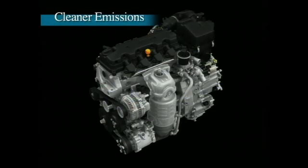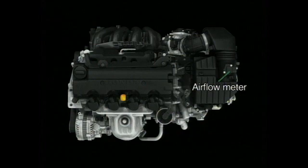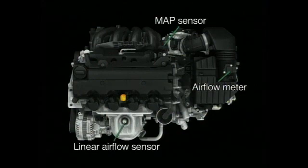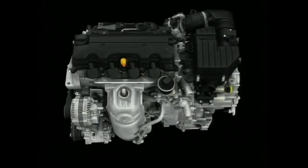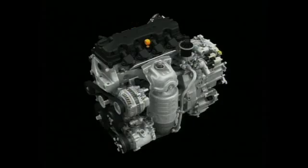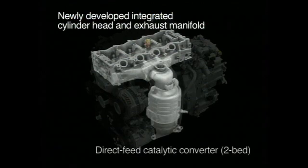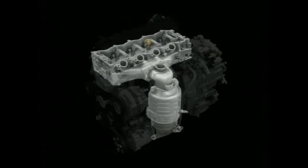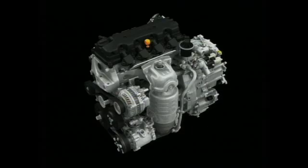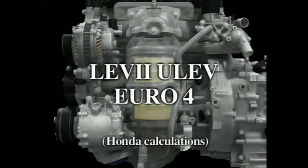Along with improved fuel economy, the new engine offers cleaner emissions performance. The new iVTEC engine employs an airflow meter and a linear airflow sensor, along with the latest control technology, achieving extremely precise control over the air-fuel ratio. Constantly maintaining the optimum air-fuel ratio contributes significantly to increased combustion efficiency and cleaner exhaust emissions. A newly developed integrated cylinder head and exhaust manifold are employed, with two catalytic converters positioned immediately after the manifold. The introduction of high-temperature combustion gases into the catalytic converter raises its temperature rapidly, helping to optimize scrubbing performance soon after the engine is started. These innovations help the new engine achieve world-class clean emissions performance.